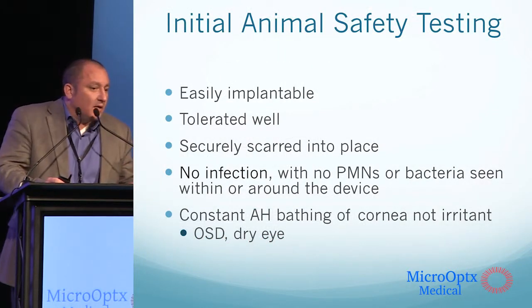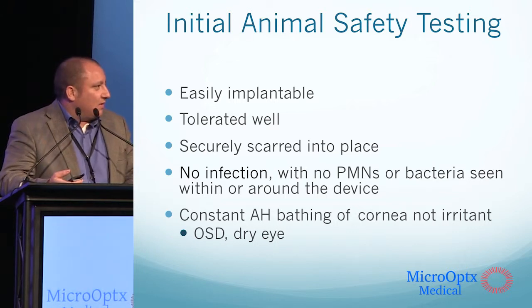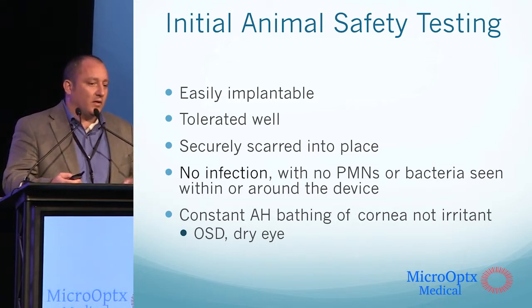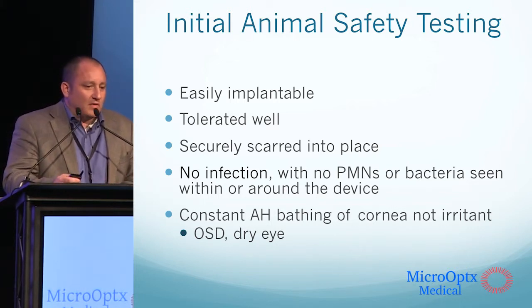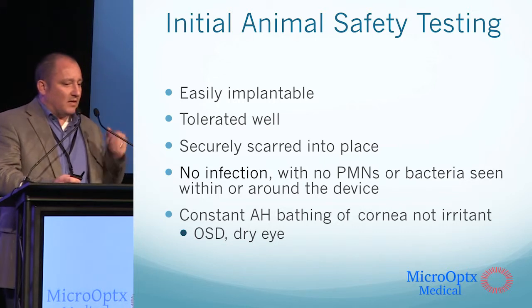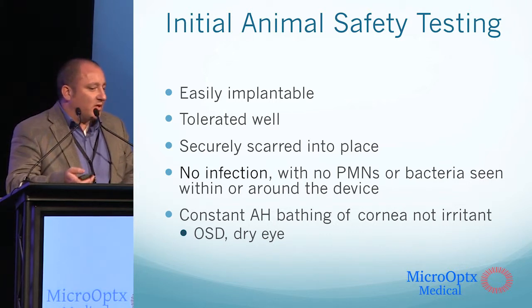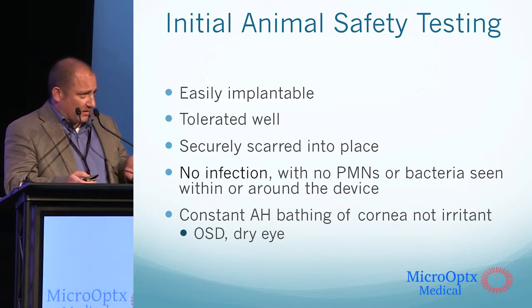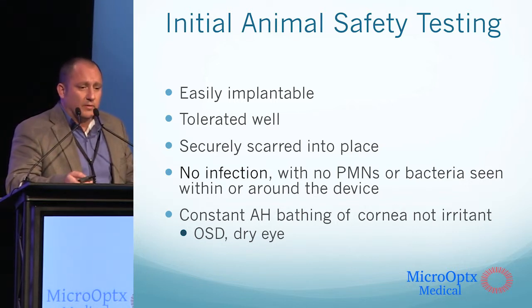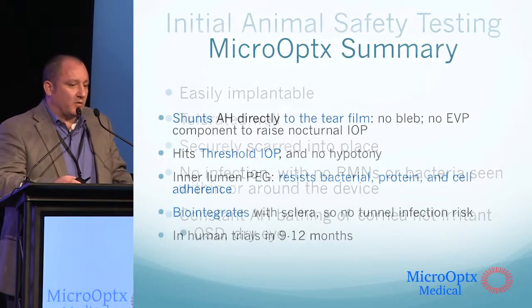Initial animal safety testing showed the device was very easily implanted. The last round of animals took about 15 minutes to implant and was tolerated very well. It was securely scarred in place in about three to five days with no infections. We also found that the constant bathing of the cornea with the lubricating aqueous was very well tolerated, and we believe that could be an effective treatment for the 60% of glaucoma patients who develop ocular surface disease through eye drop medication — and potentially one day a standalone treatment for dry eye.